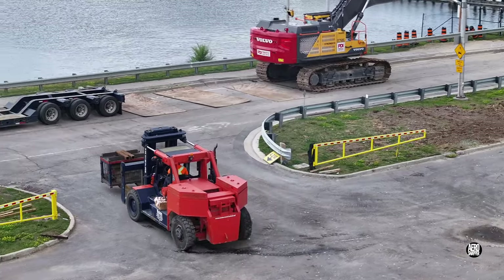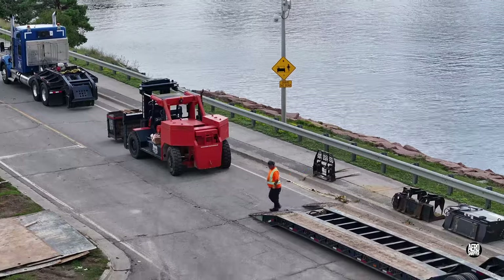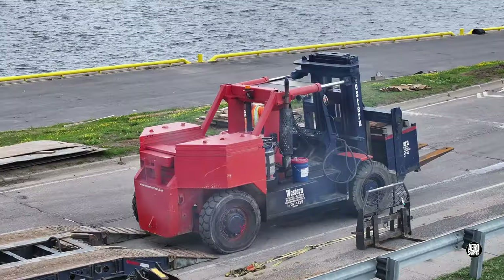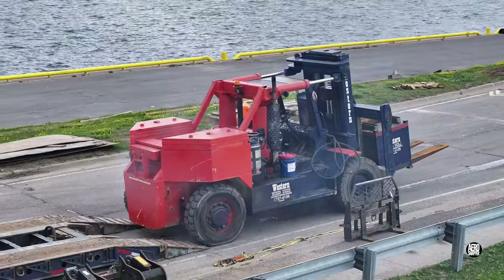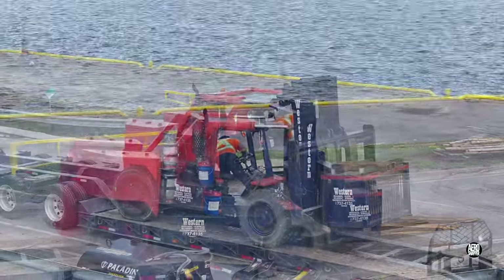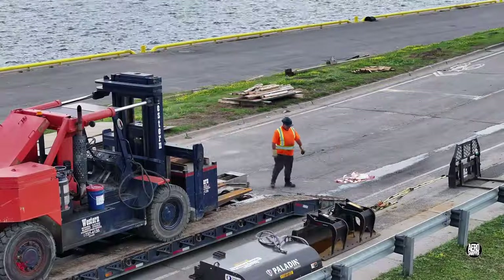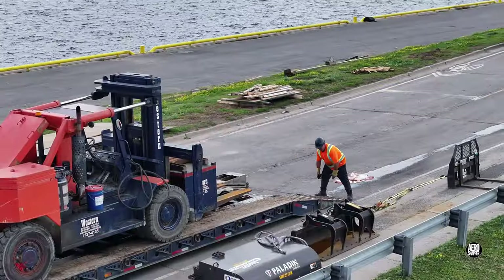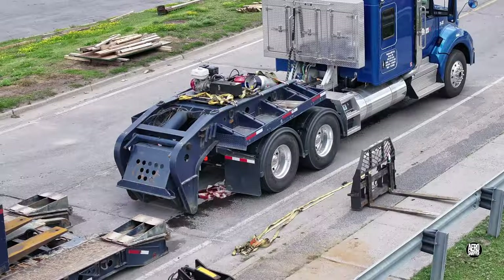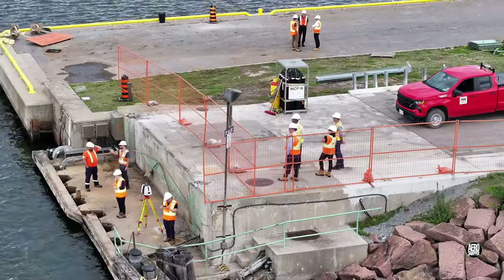After picking up some ancillary items, she was ready to load. Loading such heavy equipment is done with particular care — precise positioning contributes critically to safety. It would not take long to connect the tractor and depart.